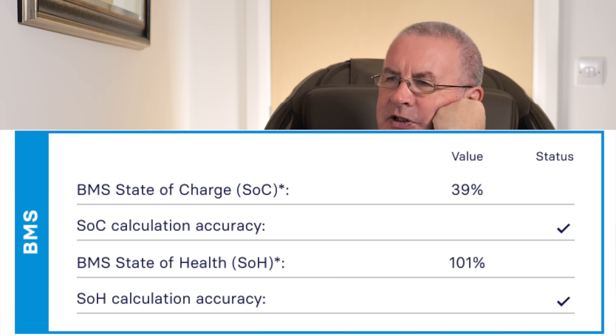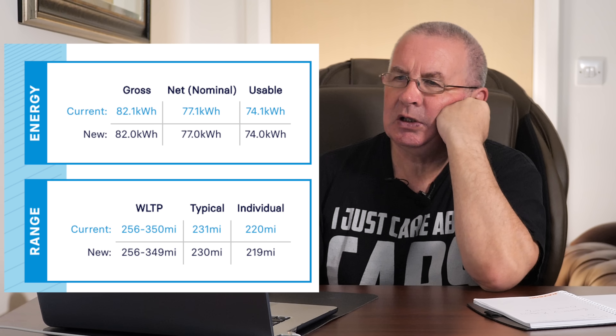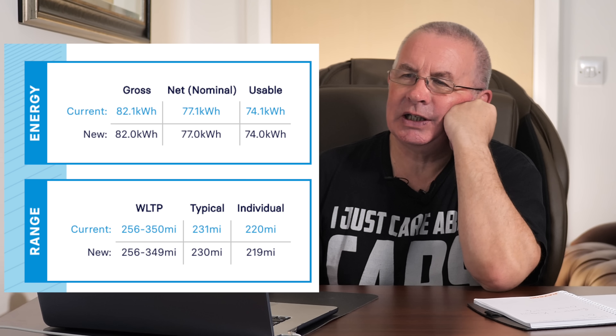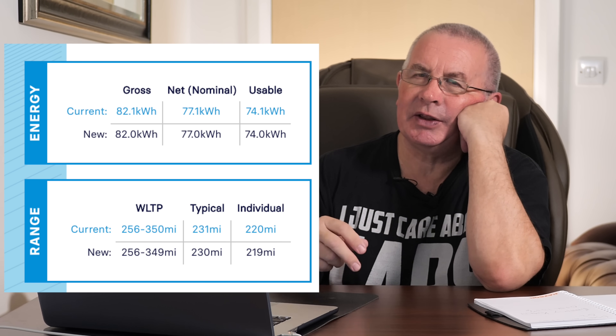It's a funny figure — 101 percent, with an 8 millivolt battery imbalance. And that vehicle is calculated to do more miles than when it was new.